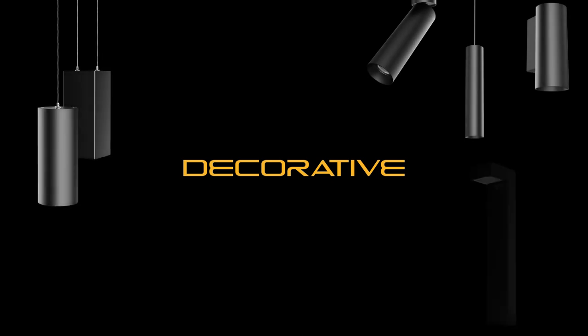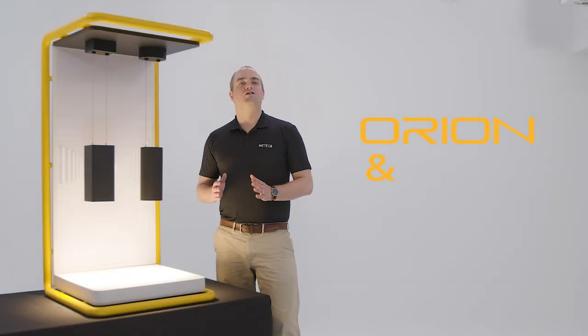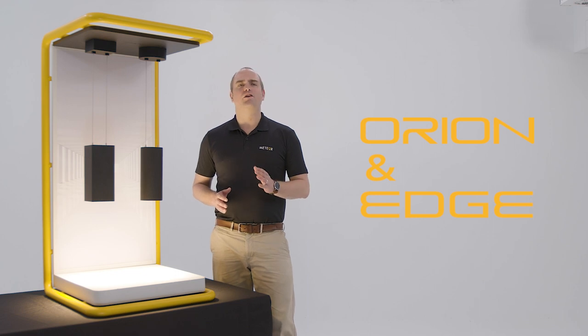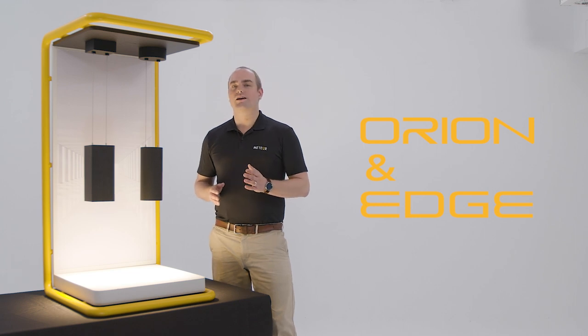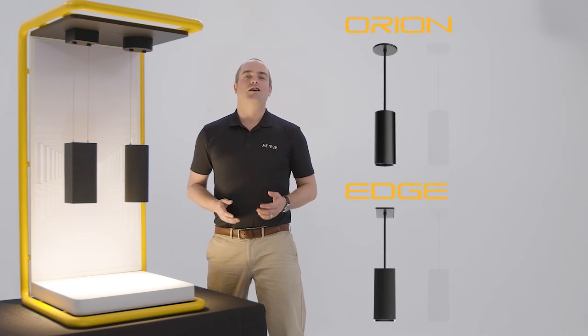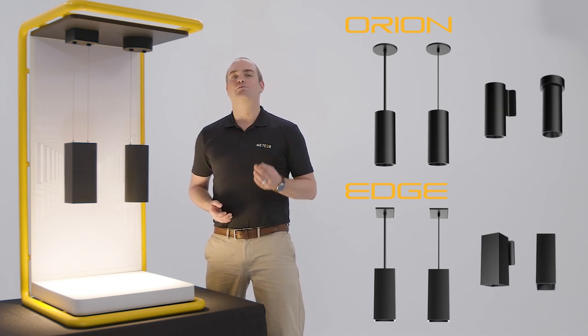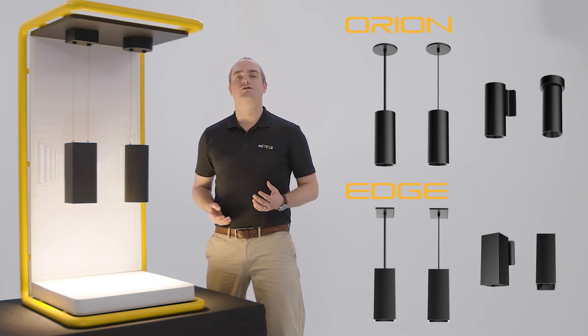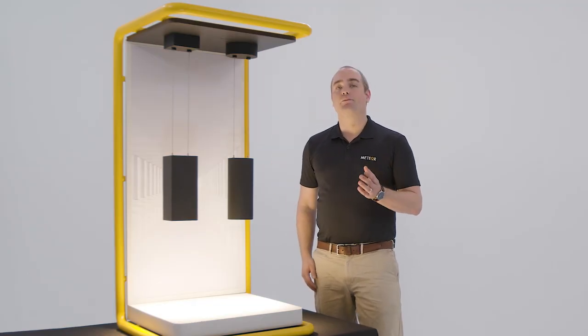Meteor's decorative line focuses on aesthetics, offering fixtures that feature seamless design and color options. The Orion and Edge are sleek round and square cylinders perfect for lower ceilings. With the Powerline system, it gives you a cord-free design for a very architectural look. The Orion and Edge fixtures are also available in other mounting options such as cord, stem, wall, and surface mount. As 4-inch pendants, these are the most powerful in the market, going up to 4,000 lumens. Here we have both the Orion and Edge with the Powerline mount with no visible power cable. The driver is in the canopy, although it can also be remote, and the canopy will be a little bit thinner.